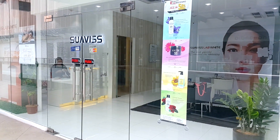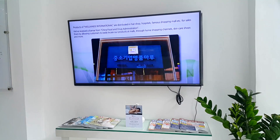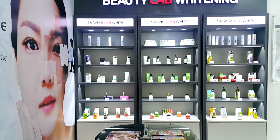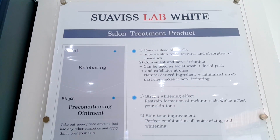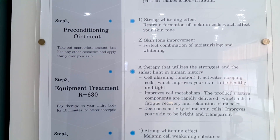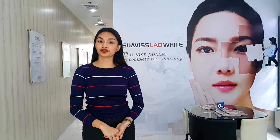Thank you for joining us. Hi! Welcome to Viki Lab Whitening. We are a Korean brand for skin care. What we offer are skin care products that you can bring home. At the same time, we also offer a skin care service called the Whitening Solution Treatment.